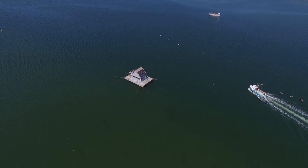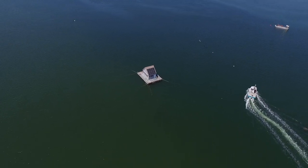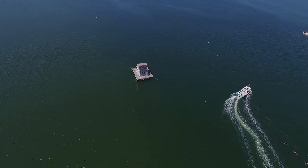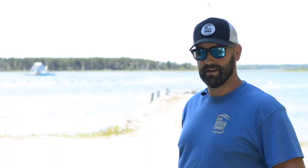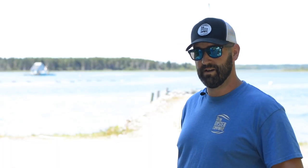So behind us here is Salt Bay. This is where we have our biggest lease — it's 15 hectares. You see the guys are working on the barge; that's a solar powered processing barge where we have a vision grader, and that's where we size all our oysters before they get shipped out around the world.